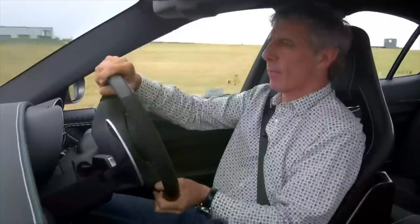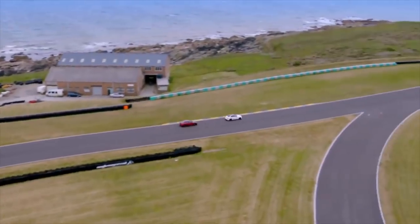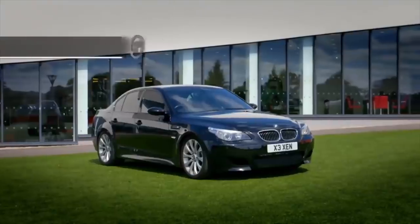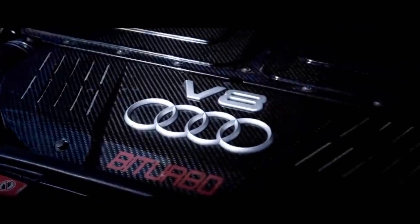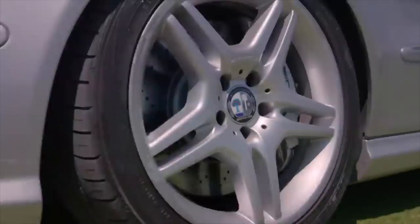Earlier in the show, Tiff and Jason introduced us to two new super saloons. Not everyone has £60,000 to £70,000 burning a hole in their pocket — so what if you want similar performance for less than a fifth of the price? How about these three, among the best used performance saloons for around £10,000: the BMW M5, the Mercedes E55 AMG, and the Audi RS6. Together you are looking at over 1,300 brake horsepower of German muscle. Each brilliantly packages practicality, performance and style.